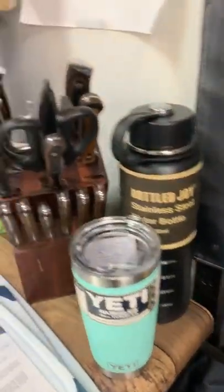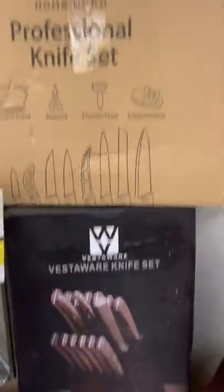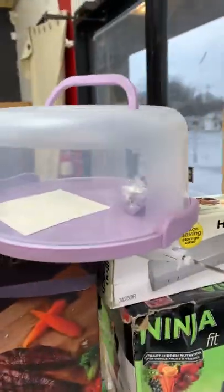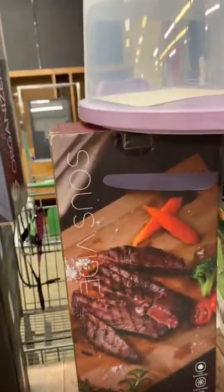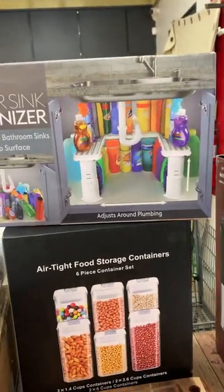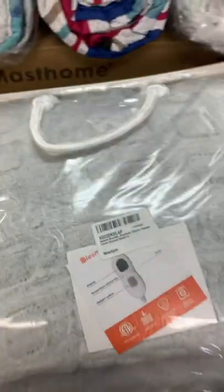We got some bottles, a nice knife set that's really heavy, more knives, cutting boards — a lot of kitchen knives. We got a Ninja, an electric knife, a cake pan, a sous vide. We have several of the under-sink organizers, so please don't open those because somehow those always get destroyed.